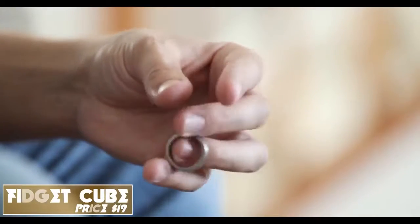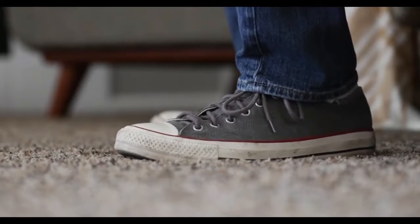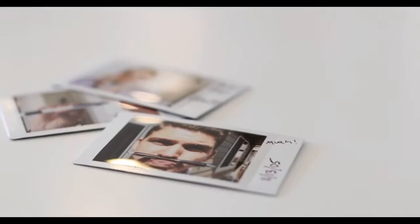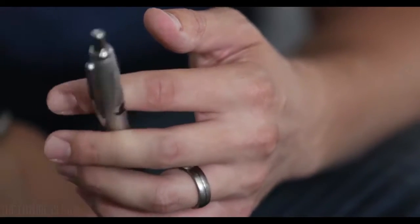I never really thought it was a problem. I'd always suspected those around me had seen my incessant pen clicking, knee shaking, and desk tapping, but I had no idea how bad it had gotten. I just fidgeted all the time with anything I could get my hands on. It didn't matter what.